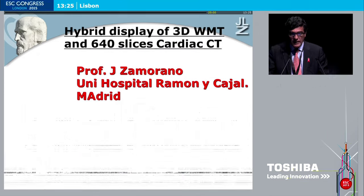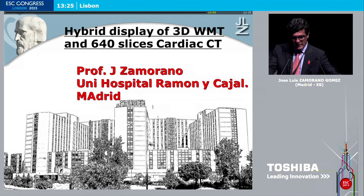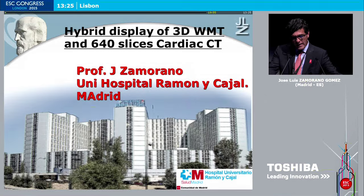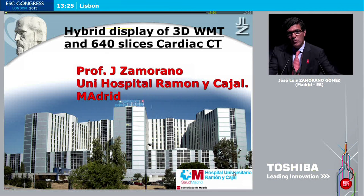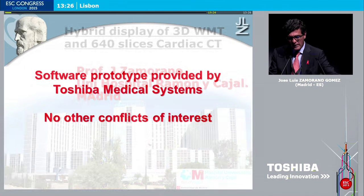Thank you, Mr. Chairman. Dear colleagues and friends, it is really an honor to be here with you. While looking to the screen, we can read here 'leading innovation.' What does leading innovation mean? We need to try to get more information with our imaging techniques in order to help our patients. We need to forget about beautiful pictures and try to get the most complete clinical picture that will make a difference in our decision making.